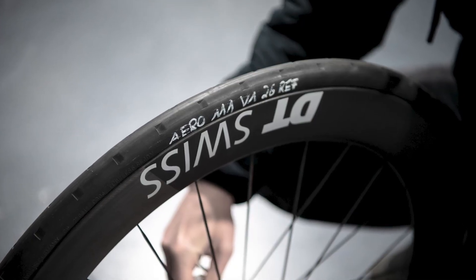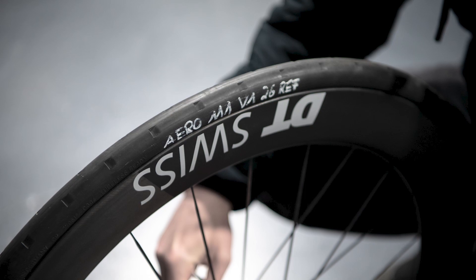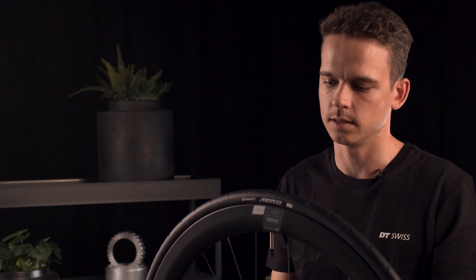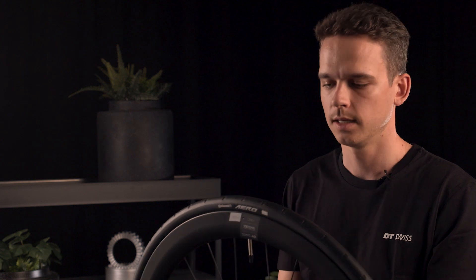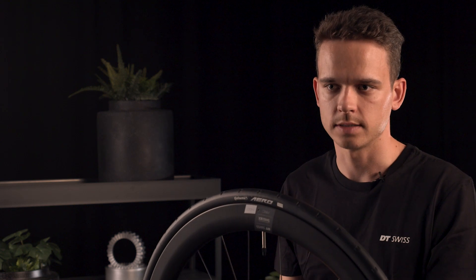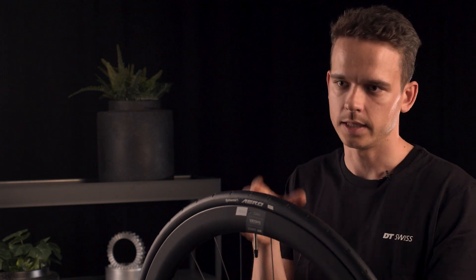When we knew we had a really good shape and a really good working product in the wind tunnel, we needed to bring it to market. So we collaborated with Continental, one of the leading tyre brands regarding tyre performance, and we could use all the technology they use in their GP 5000 STR and put it into this product.